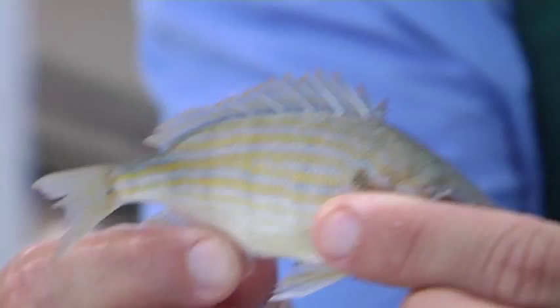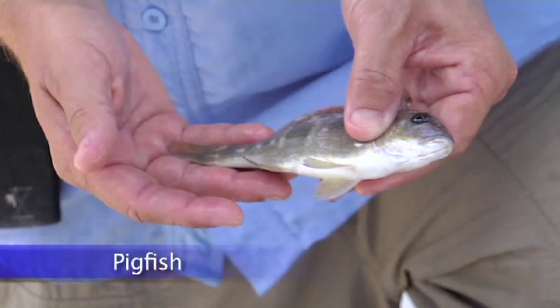This is a pigfish. It's in the grunt family, and again it spawns offshore, uses the estuary as a nursery habitat, and will move off at a larger size.